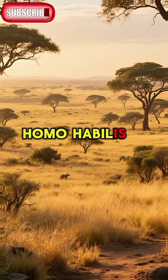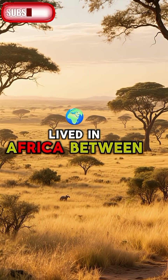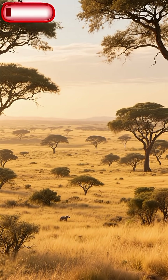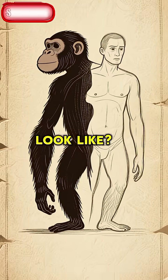What did Homo habilis look like? Homo habilis is an extinct species of archaic human that lived in Africa between 2.8 and 1.6 million years ago. They were the first members of the genus Homo to use tools. But what did they look like?